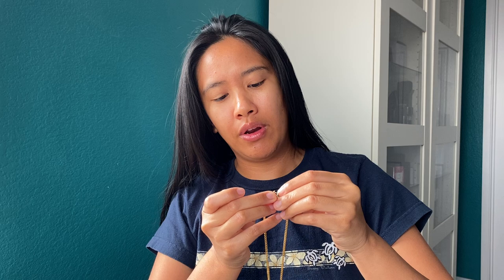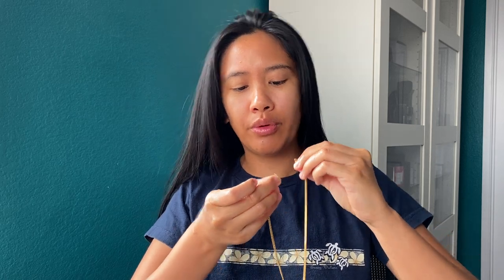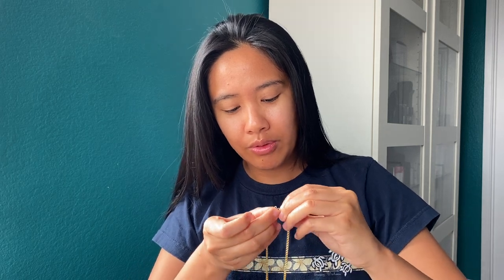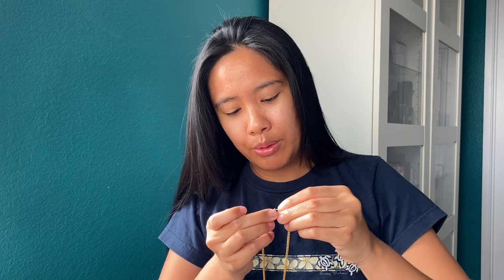If you're thinking about getting the pendant I say do it, but you might want to get a smaller chain or just be aware. Also, when my hair is down it keeps getting in the way — you're seeing my struggle right now with this piece.